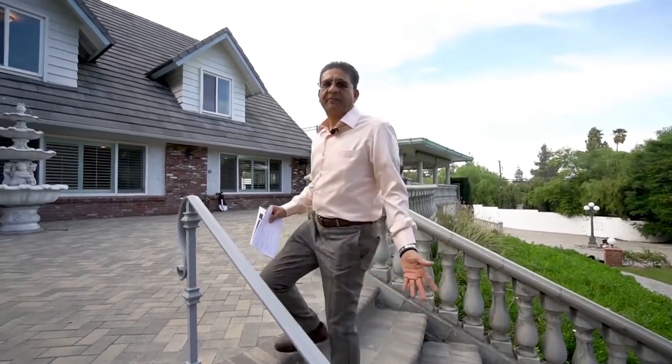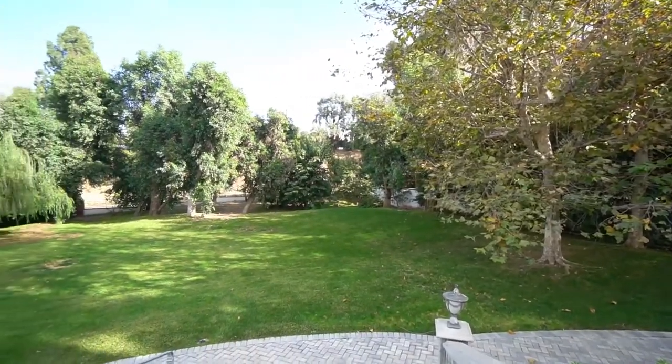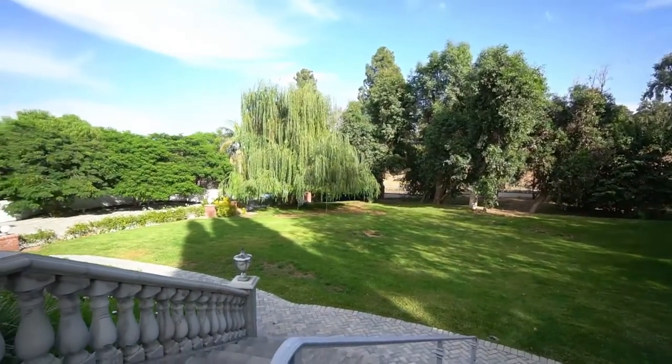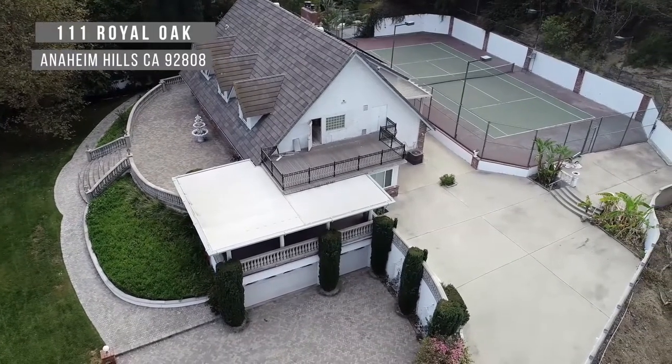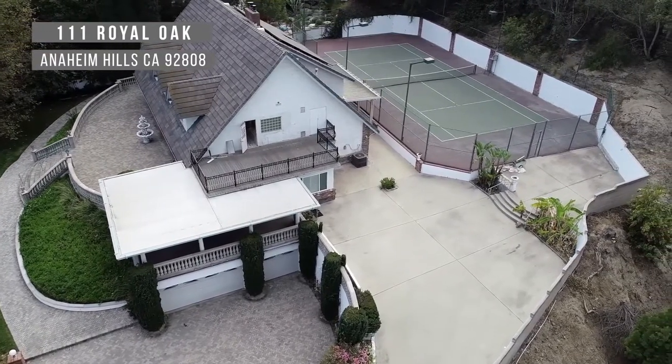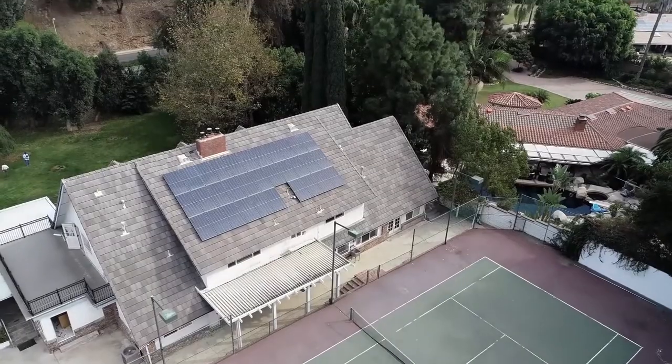Welcome to 111 Royal Oak in the city of Anaheim Hills. This house is located in Peralta Hills, a very exclusive area. It's listed for 2.96 million, it's 5,500 square feet, and the good thing is this house is over an acre.